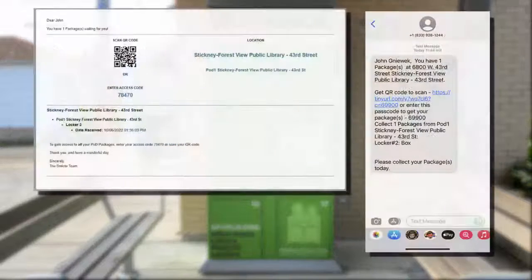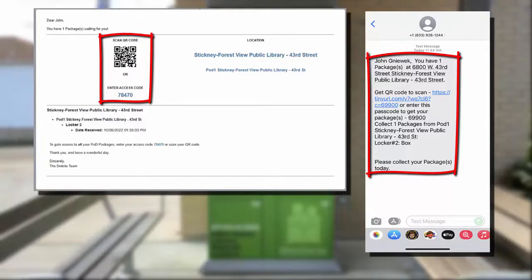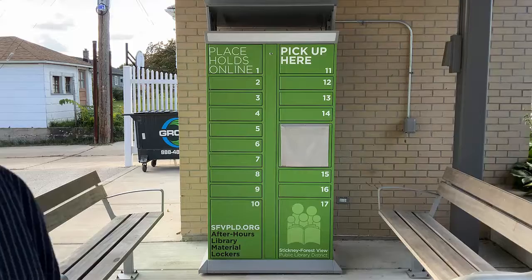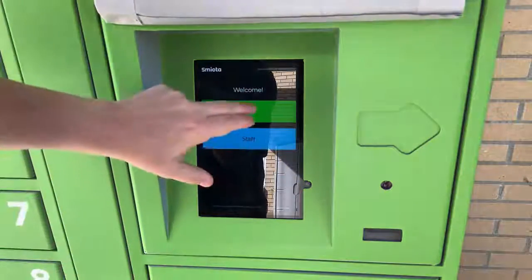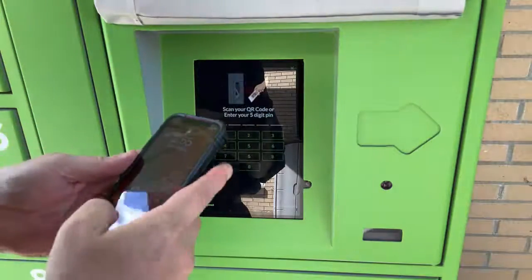When you have an item ready for pickup, you will receive an email or text notification. The email will have a 5-digit number and a QR code. The text will have the 5-digit number and a link that you can tap to bring up the QR code. When you go to retrieve your materials, bring your smartphone, a printout of the QR code, or even just the 5-digit number written on a scrap of paper. Tap the Patron button on the screen and then type in your 5-digit code number or scan the QR code off your phone or printout.